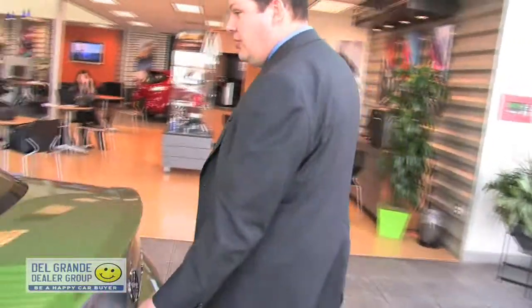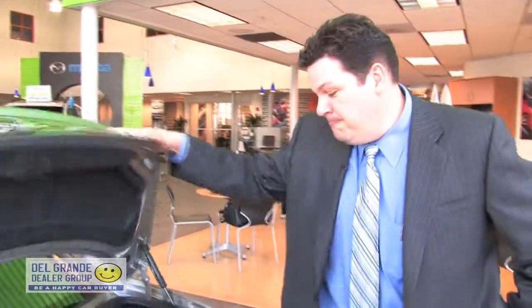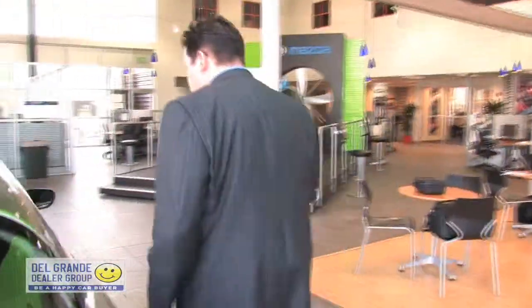Let's take a look in the trunk. It's a sports car, but it does have 7.6 cubic feet of cargo room. You could certainly fit a set of golf clubs in there.